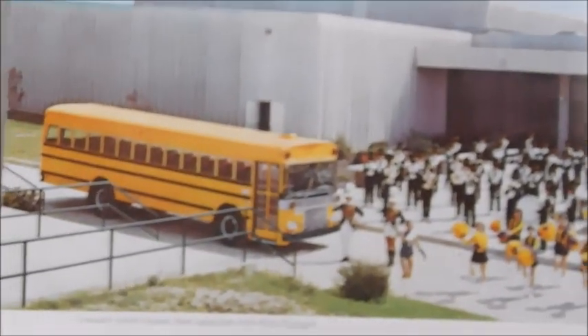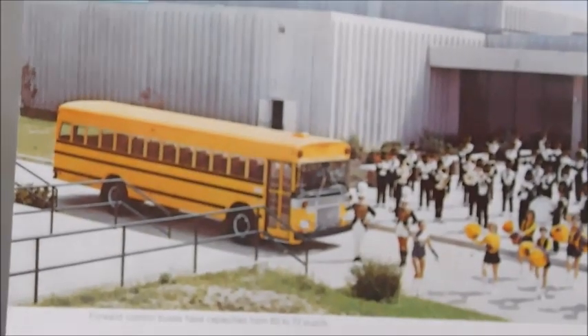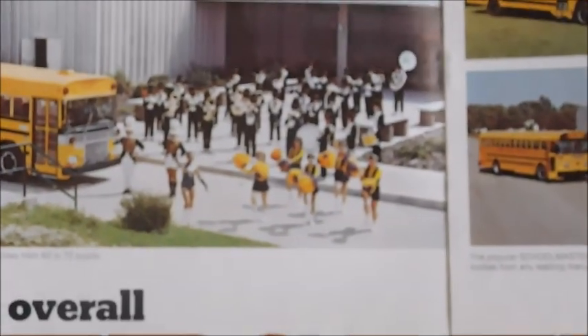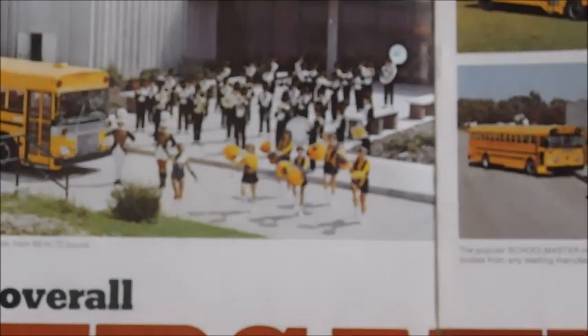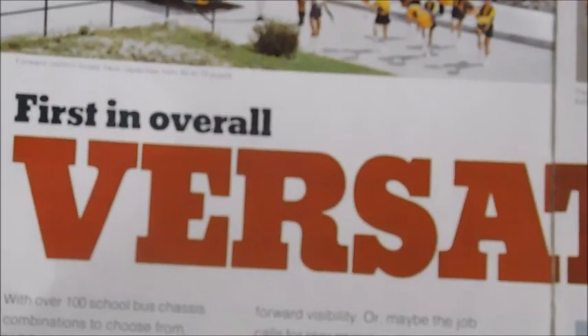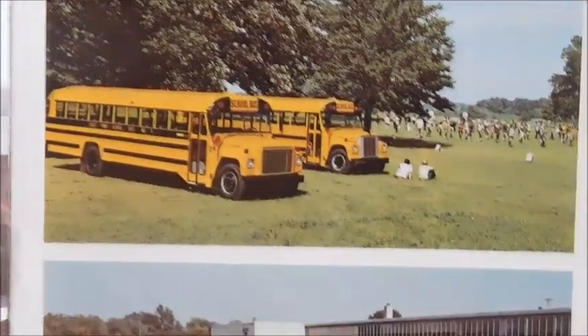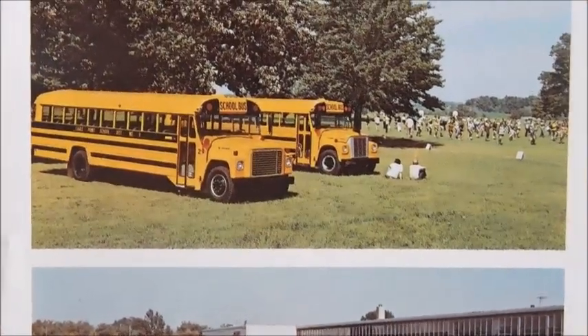Turning the page, we've got this beautiful Wayne FE sitting in a parking lot with a bunch of people — what looks to be a marching band coming out to it. The heading says 'First Overall and Versatility.' Over here we've got two Superior Lodestars — one with the fiberglass hood and one with the butterfly hood, so that's a really good shot.